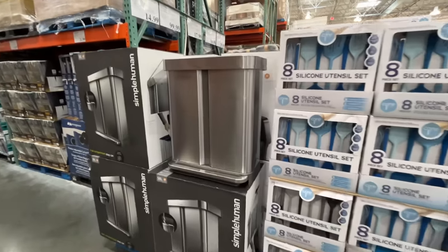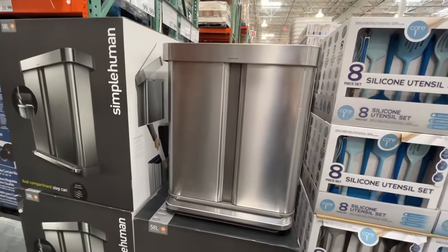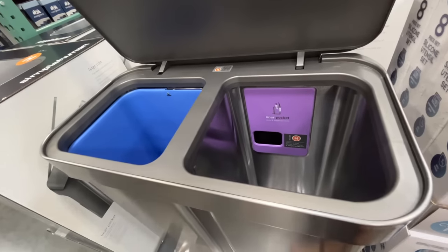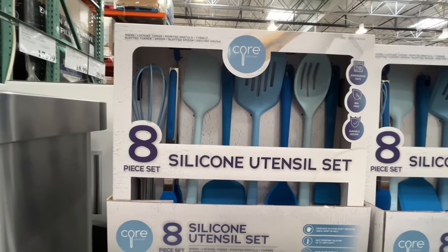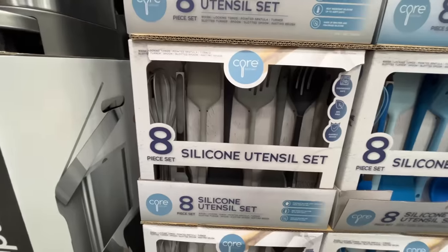They seem to whip out this garbage can every year — it's a SimpleHuman $99.99 dual compartment step can. Let's test it out — wow, that's real nice. Eight-piece silicone set for $15 — screaming deal. Blue is the only color I see. Just kidding, also gray. Very nice.